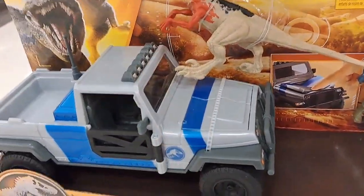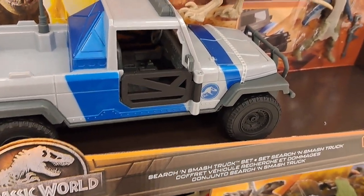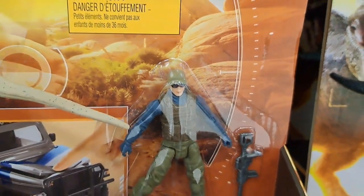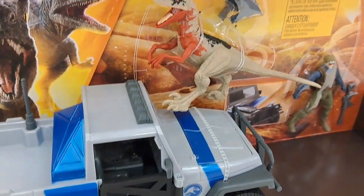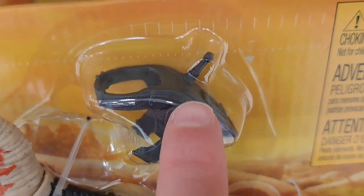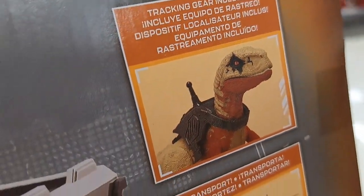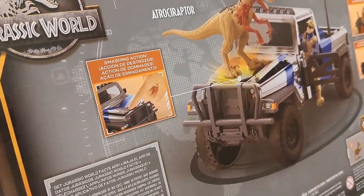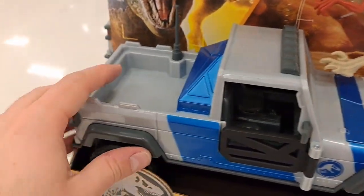Also a couple other new things I haven't seen. Here's the Search and Smash Truck set. It's got a figure here — not sure who that is — but we got a little raptor creature here. It's got a harness or some kind of tracker on it. Tracking gear included. Pretty cool. Got a nice truck here with different moving pieces.